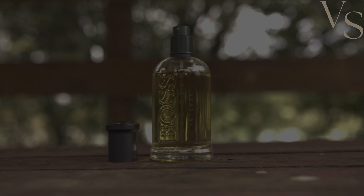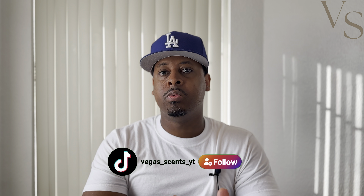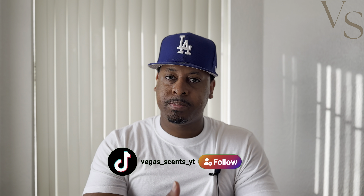So Boss Bottled Intense EDP. I did own that fragrance probably about six to seven years ago and I really did enjoy it. It was a really nice sort of fall and winter time fragrance. It wasn't like a super beast mode fragrance in terms of projection but it definitely had really good longevity on me, and for the most part it was pretty much like this sort of apple cinnamon, vanillic scent that really just kind of lingered on you for a really long time.